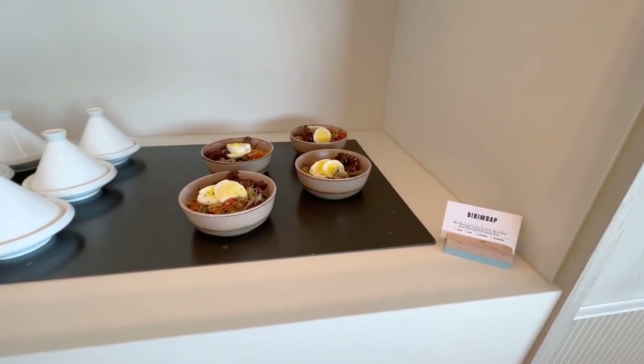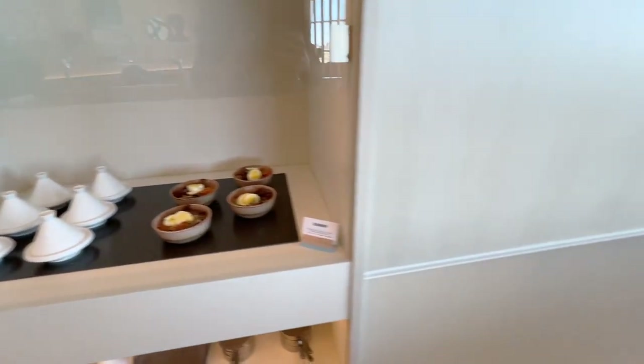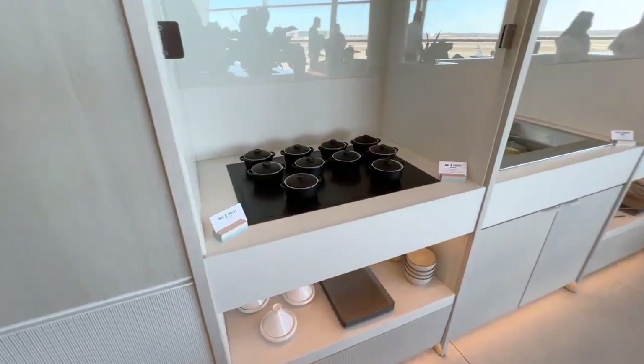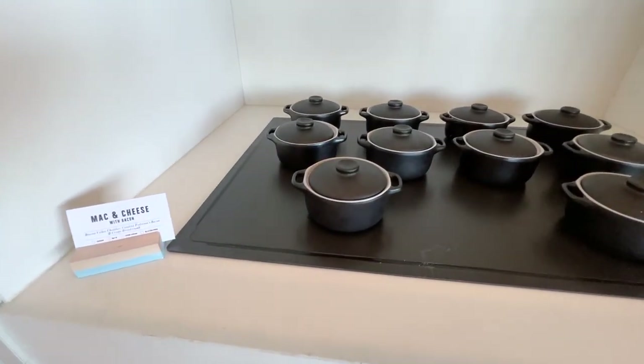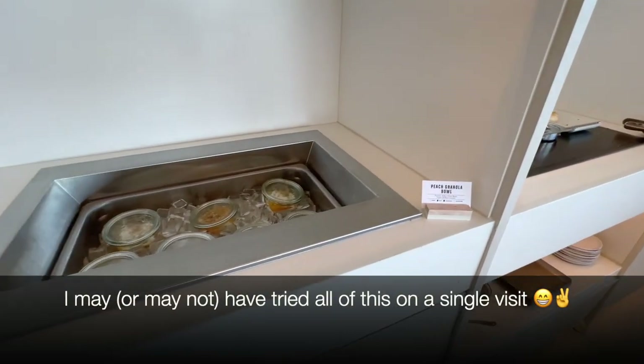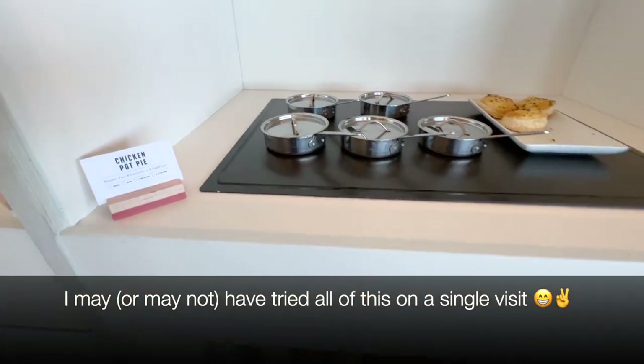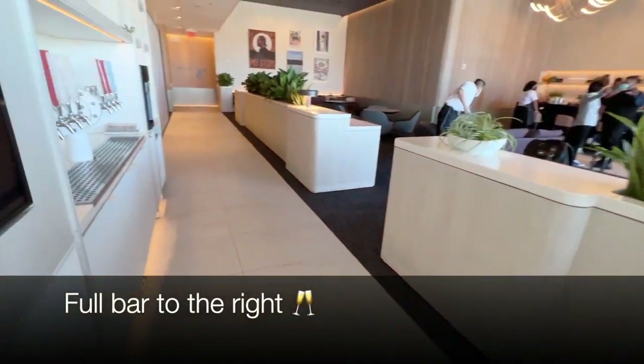This is the bibimbap — a great Korean dish — plus some curried lentils, which are also very good. Moving on a bit further, we also have mac and cheese with some bacon bits mixed in. The peach granola bowl was phenomenal, by the way. Chicken pot pie — top-notch, very, very tasty. And overall, simple ingredients, pretty clean food as well.